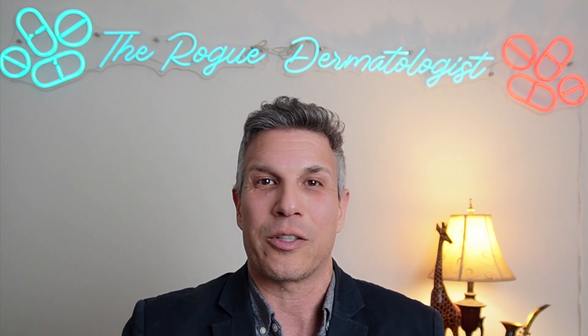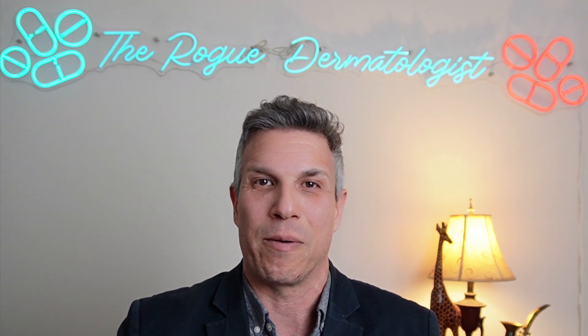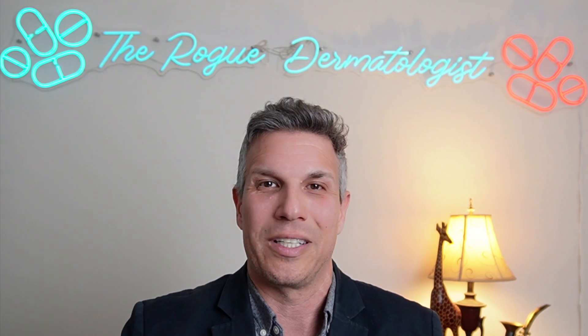Before we get started, head over to DrBBOrganics.com and subscribe to my newsletter to find out about up-and-coming specials and promotions. Also, don't forget to hit the like and subscribe button to support this work.